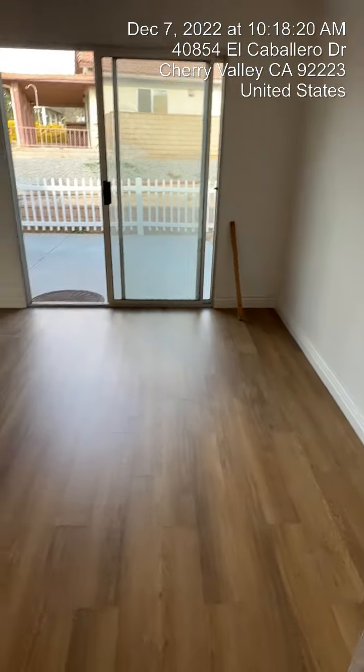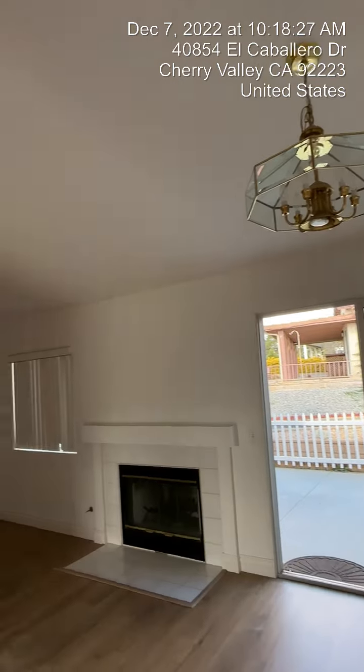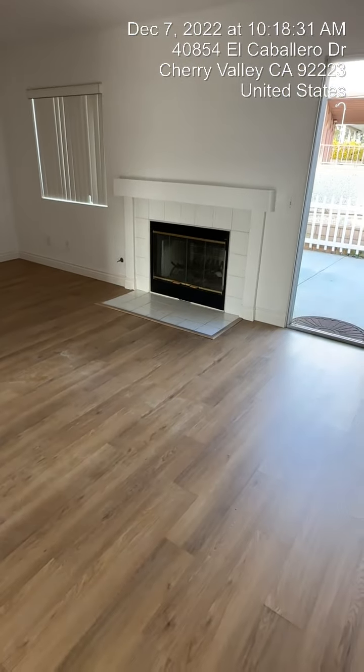As you come out, this is going to be your more formal dining area — here's the light for your dining room table. All the ceilings have been scraped, so there's no popcorn on them. There's a nice little fireplace.